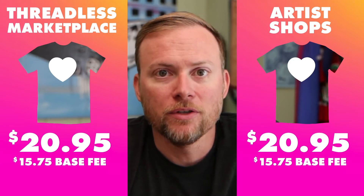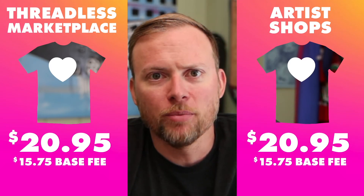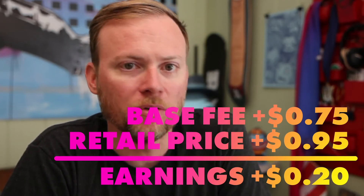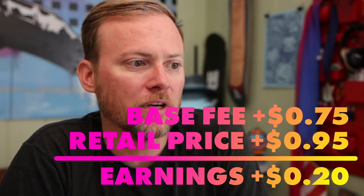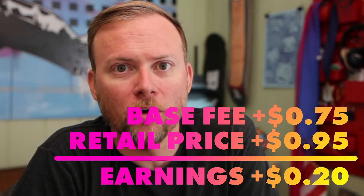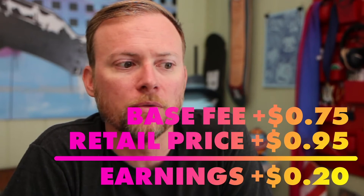This is just using the regular t-shirt as an example, and there are some instances where you earn less, and I'll walk you through those, but 99% of the products you'll be earning more. It kind of works like this: most base fees are increasing around $0.75, and most retail prices are increasing by about $0.95, resulting in an earnings increase of $0.20 for most cases. The actual average earnings increase is more like $0.55. There are just three items in wall art — the acrylic, aluminum, and stretch canvas on certain sizes — where we're adjusting the retail price down, which we think will result in more sales.